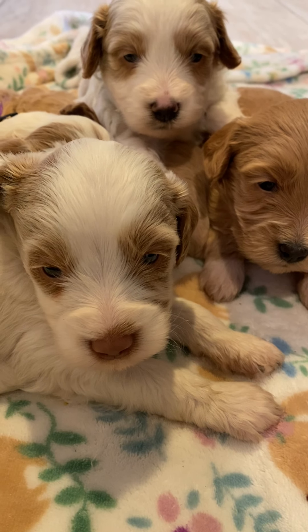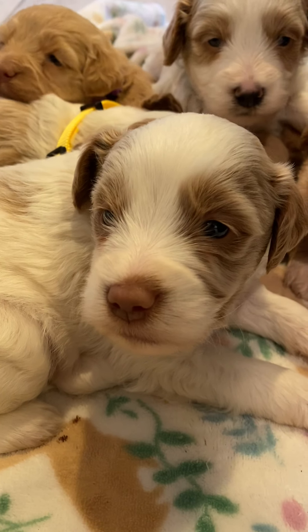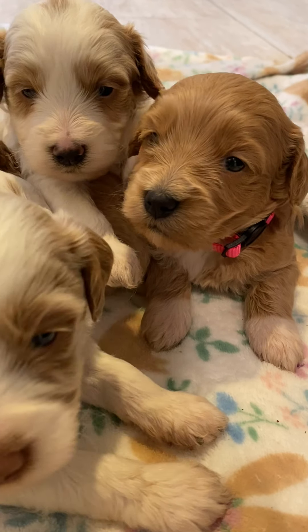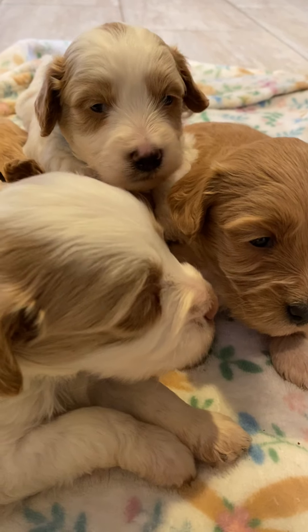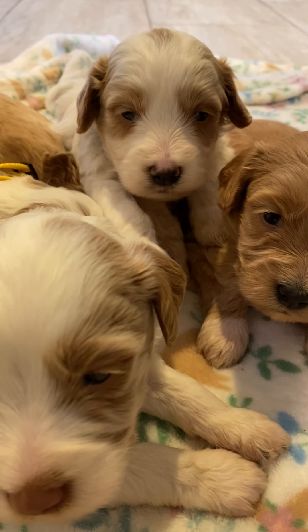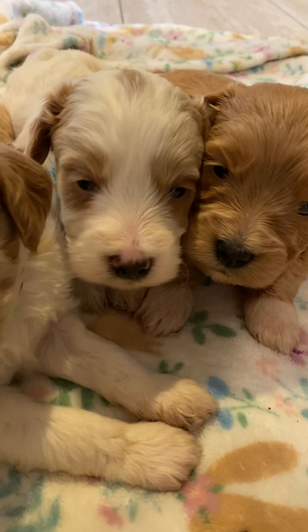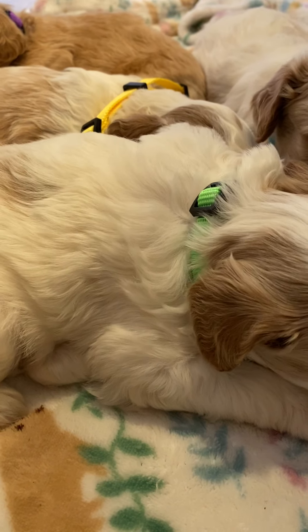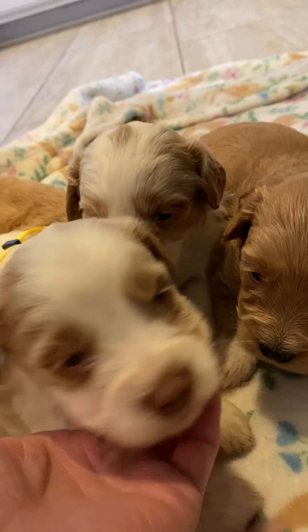Hello everyone! I'm here with Ivy and Fitz's puppies and my little girl screaming in the background. Everybody's got a collar on now because this weekend is puppy pick weekend, so we got collars. These guys are just so cute, I just love playing with them.